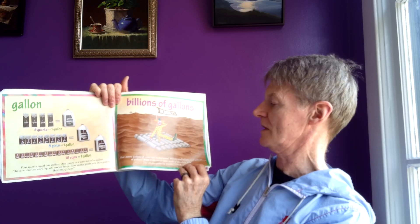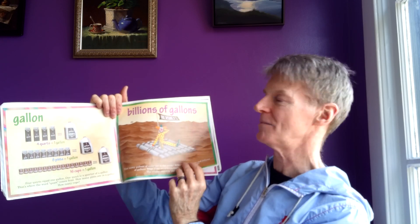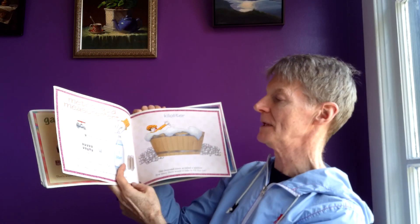If the ocean were made of chocolate milk, the whales probably wouldn't like it. And then there are metric measurements: milliliter, centiliter, liter, and kiloliter.